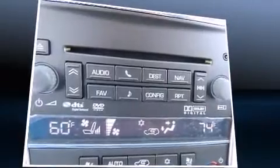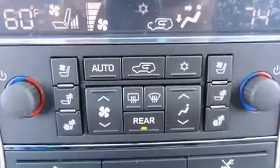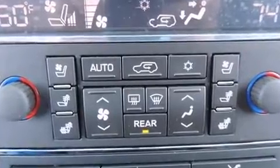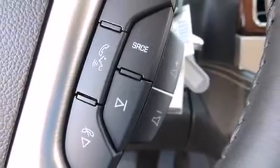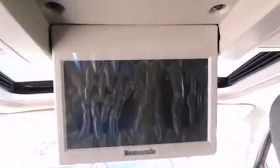Power adjustable pedals allow the driver to optimize his or her driving position, enhancing visibility, comfort, and safety. Third-row seats expand the maximum passenger capacity to seven. State-of-the-art amenities such as memory seats and adjustable pedals yield a more personal driving experience.